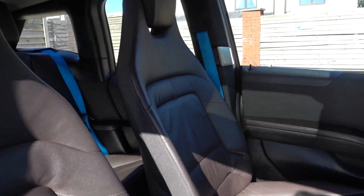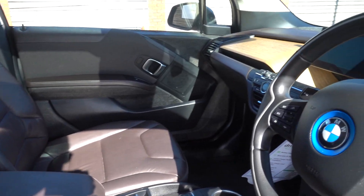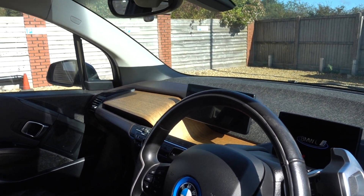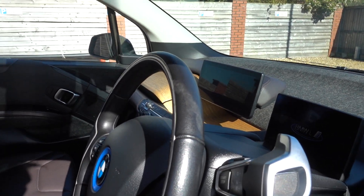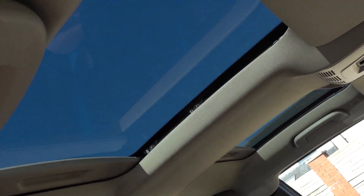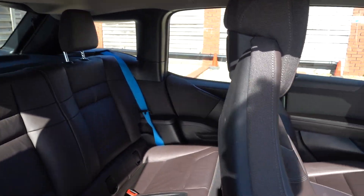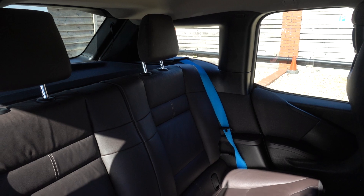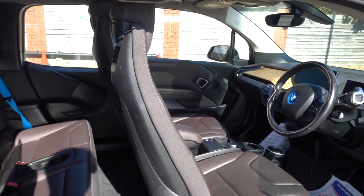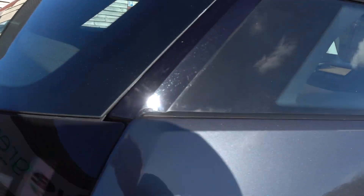Inside, it's got the Suite leather interior — that was a £2,000 upgrade at the time, so it's the most expensive i3 interior you can get. Other spec includes the driver assist package: adaptive cruise control with steering assist that will self-drive at low speeds on the motorway, plus road sign recognition. It's also got a sunroof — you don't see that on many i3s, and it's a very desirable feature. There are blue seat belts too, which are a couple-of-hundred-pound upgrade and a nice touch of style.